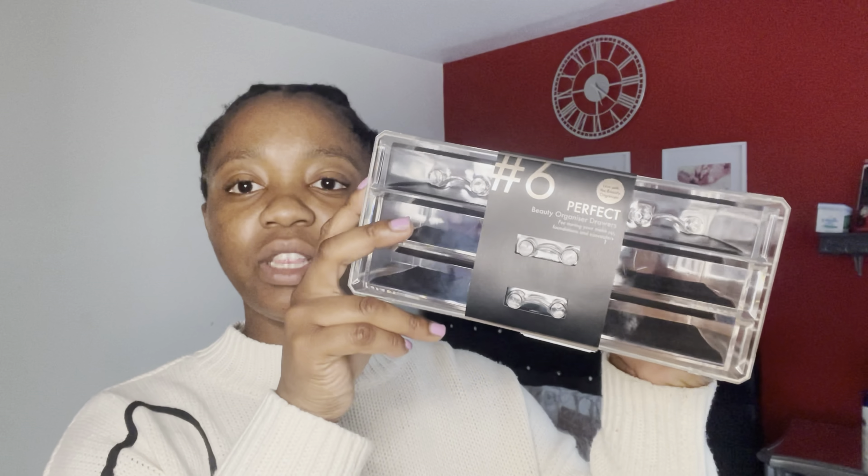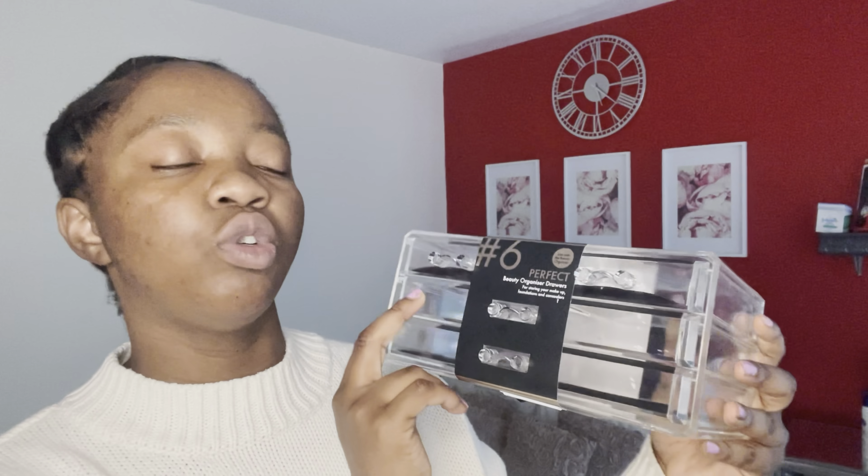If you didn't watch my Poundland haul that I did earlier this month, I mentioned that I bought something from Poundland to organise my beauty section near my dressing table. I picked up the Perfect Beauty Organiser Drawers — everyone knows about these beauty drawers.